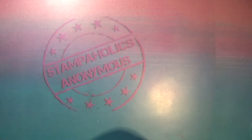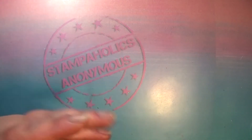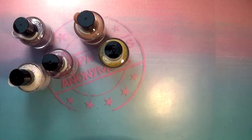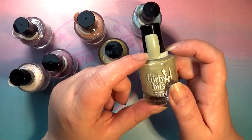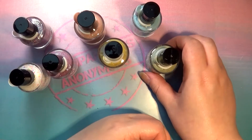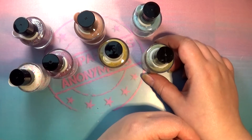Today I have for you my first ever Girly Bits haul. Girly Bits is located in Canada, and the girls there were so polite and nice to hold onto my order and ship it out after vacation so it wouldn't get lost in the mail. I bought a collection from Girly Bits and I'm gonna speed through all of these polishes. To do that, I've made use of the little swatch rings that Girly Bits puts on all their bottles — I copied that idea and put swatch rings on all the other polishes in the other hauls too. So let's get cracking!